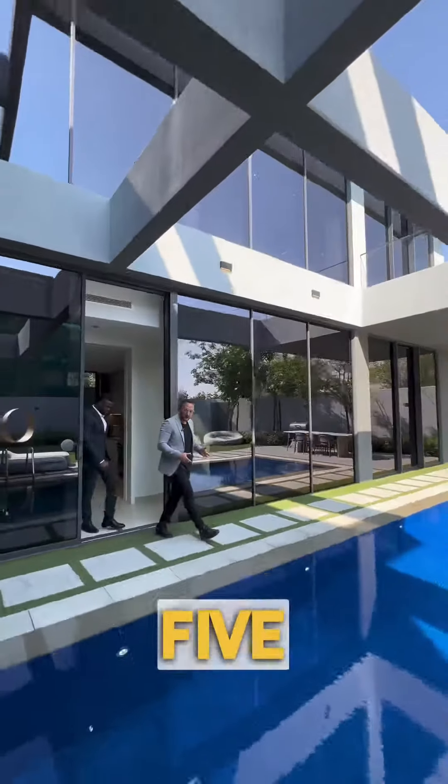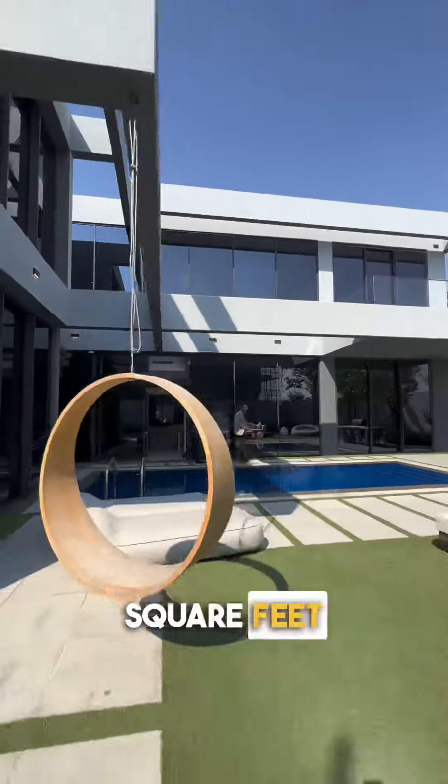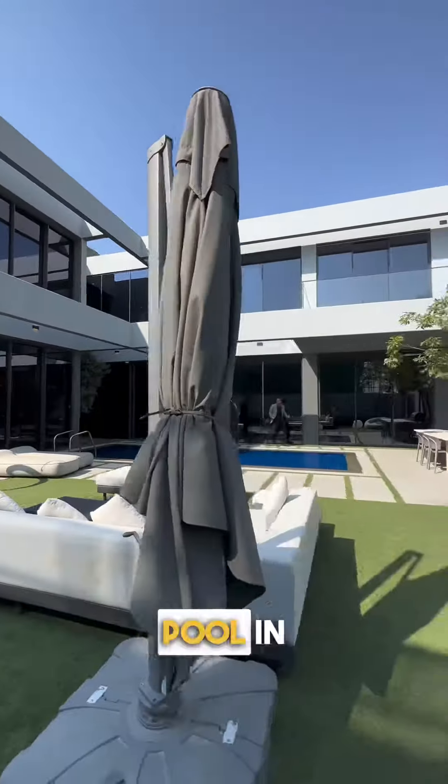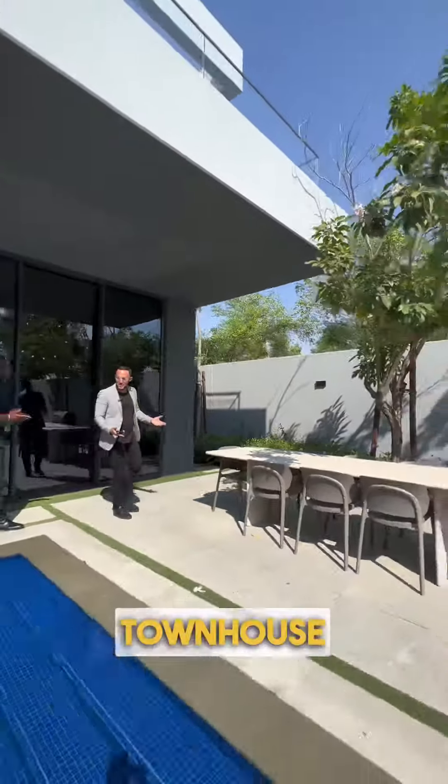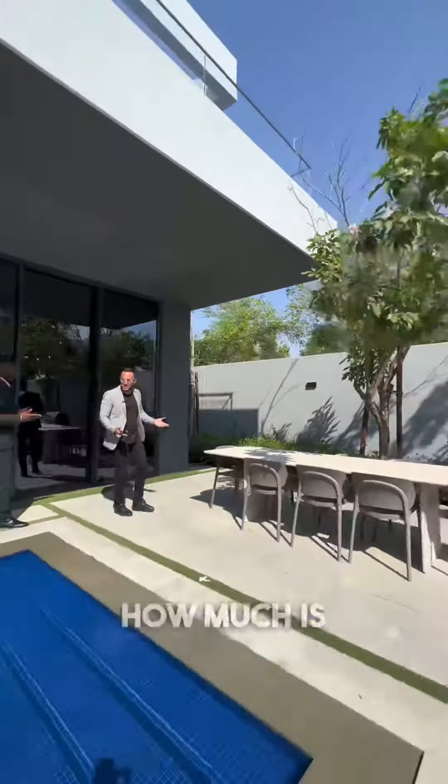So Samir, what we're looking at is a five-bedroom, 6,000 square feet house — beautiful, with a private pool in Sharjah. How much? It's only six million dirham. So if I want a townhouse, how much is that? The townhouse would be two million dirham, but you don't get the pool — you get a three-bedroom townhouse.